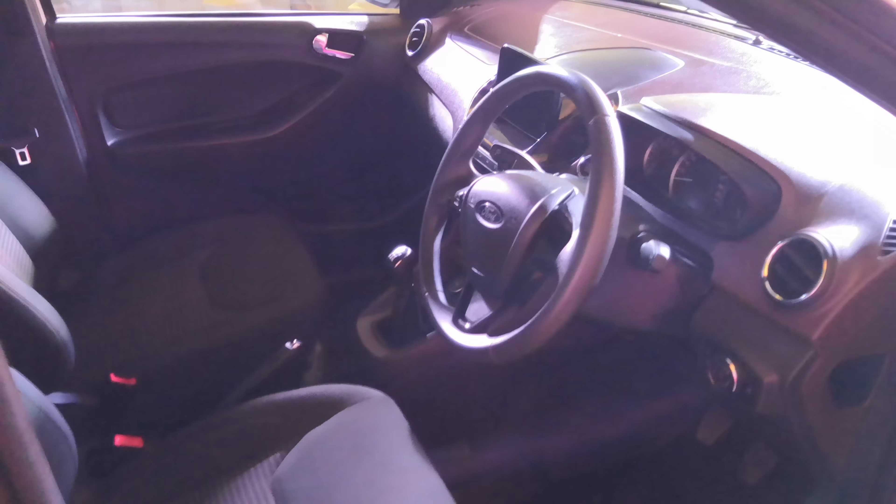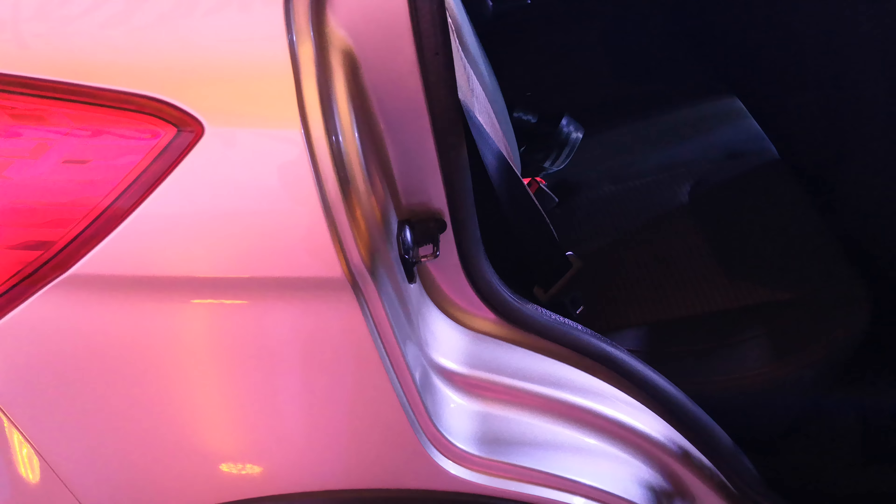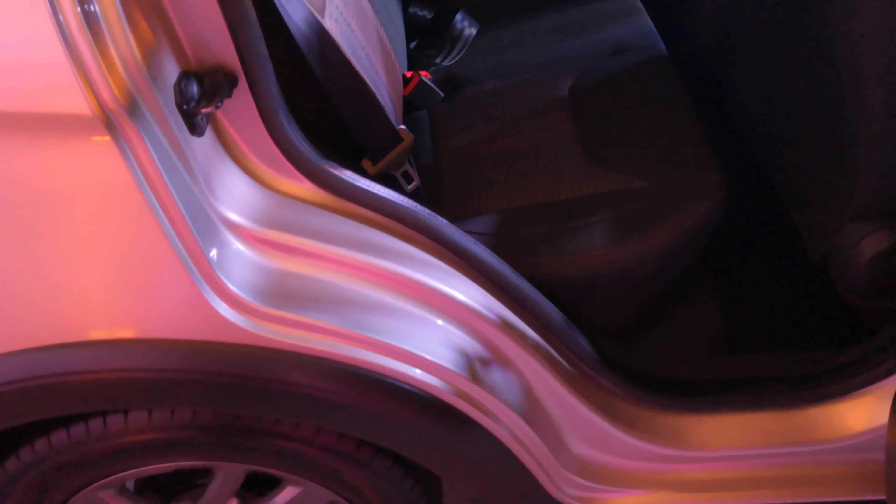It has an all-black interior with fabric seats featuring a new design and a lot of cubby spaces. Everything else is the same, so you get a good amount of space at the back as well — that is a lot of space for a car of this size. It's not best-in-class; this goes against the Swift, so they are almost on par with each other when it comes to space.